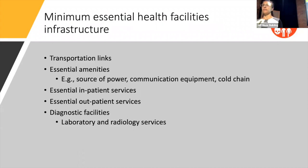Thinking about infrastructure, these are generic points relevant to all health facilities: there must be a transport network to get to that facility, and basic amenities such as potable water, latrines, and a cold chain specifically in this context. We also identified as a minimum what are the essential inpatient and outpatient services expected at every level of the health system, and we looked at both lab and radiology services as well.